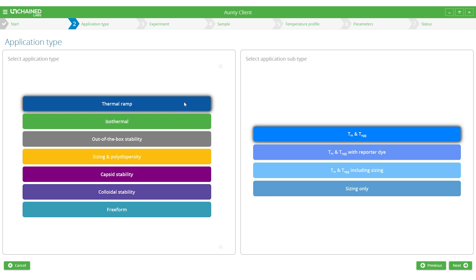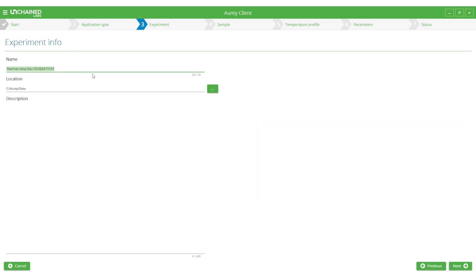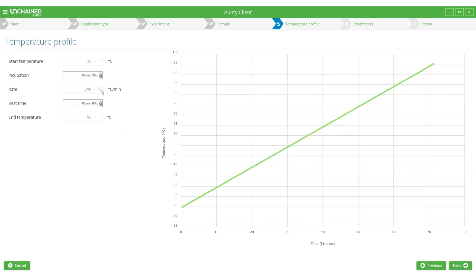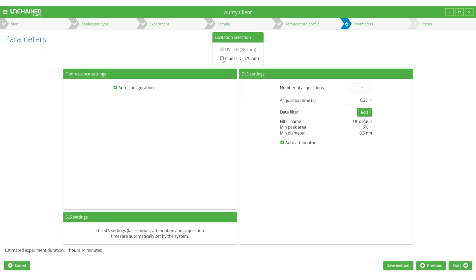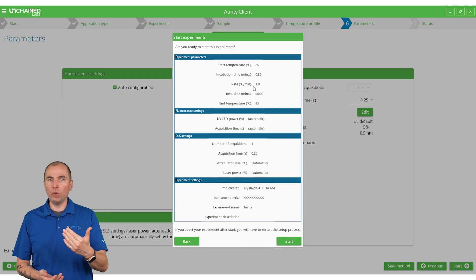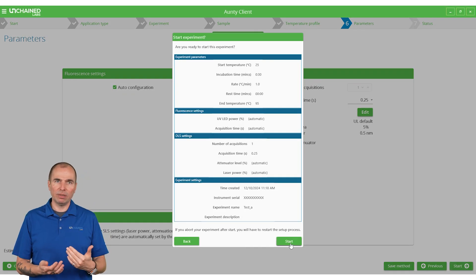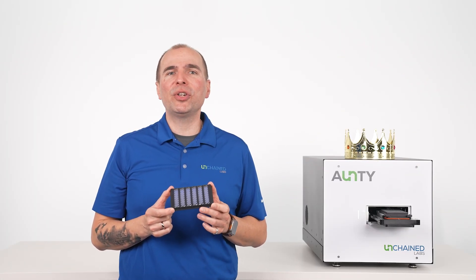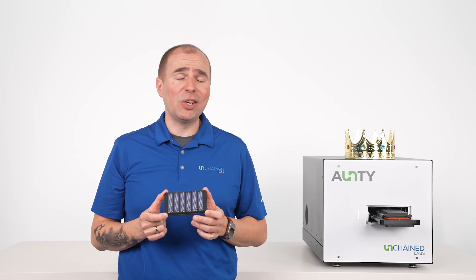Now we'll just get our thermal stability experiment set up in Antti software. First, we name our experiment. Then we define our plate layout, either by just selecting wells or by importing a sample list from an Excel file. Finally, we review the ramp parameters and the measurement parameters. As the last step, Antti shows an experiment summary to review and double-check our experiment. And we're ready to go — now we just load our plate and Antti is going to rally up this thermal stability measurement in no time.